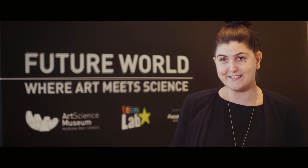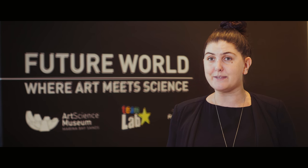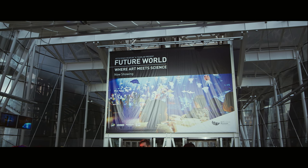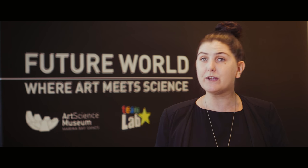Visitors love Future World. Right from day one we've had queues every single weekend — we've been selling out the exhibition and the feedback from visitors has just been fantastic. There's no question that Future World has become a destination within Singapore by itself, and we couldn't have done it without the partnership of Panasonic and TeamLab.